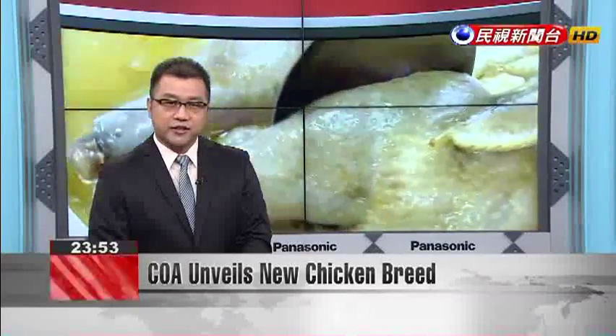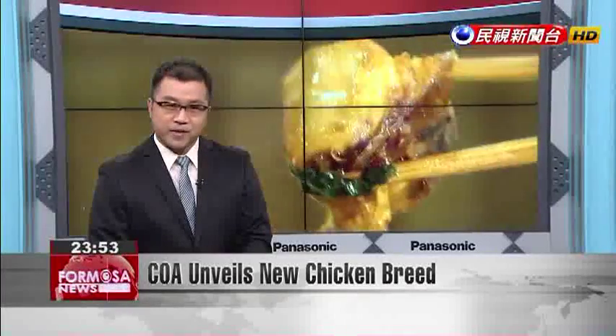The Council of Agriculture has spent seven years cultivating a new variety of Taiwan country chicken. Their pride and joy, the Fenghui Xiaying Red Brand Country Chicken, has a much higher egg lay rate than most breeds. It's also bigger, which means more meat for the kitchen table.